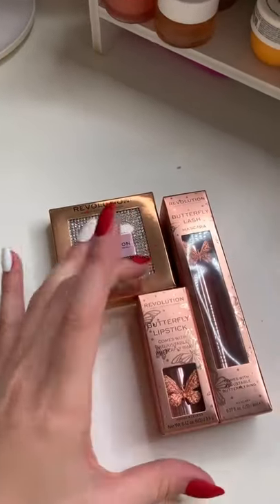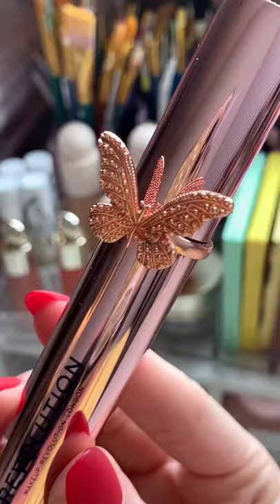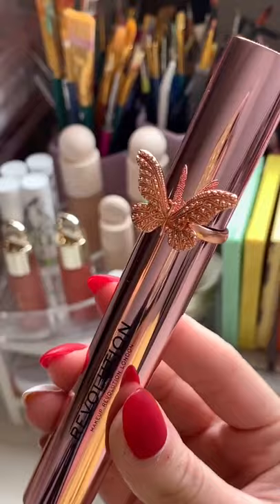This is probably the prettiest collection I have ever seen. Look how beautiful this mascara looks.